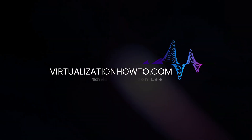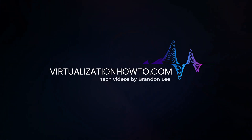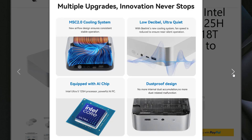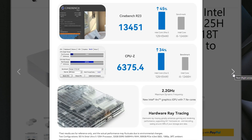Let's take a closer look at this mini PC that is up for grabs. This mini PC is packed with great specs, including 14 cores, Intel Arc graphics, and a range of connectivity options, making it an excellent addition to any home lab.